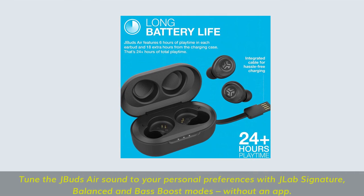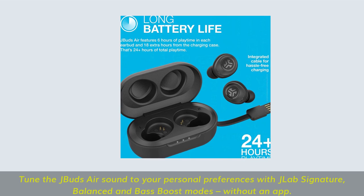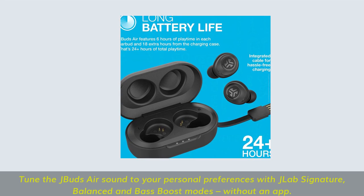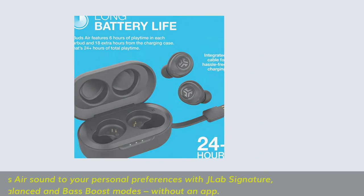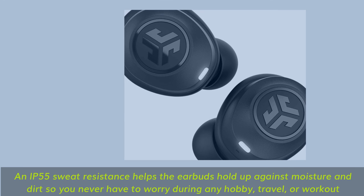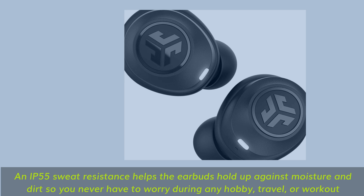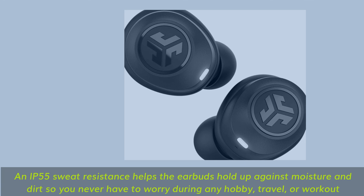Tune the JBuds Air sound to your personal preferences with JLab Signature, balanced, and bass boost modes — no app required. An IP55 sweat-resistance rating protects the earbuds against moisture and dirt so you never have to worry during any hobby, travel, or workout.